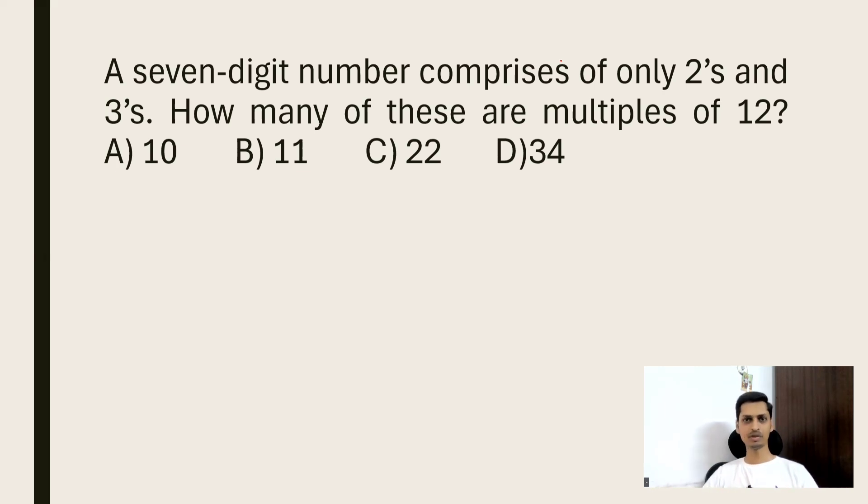If you want to try this problem, you can pause the video for some time, and if you get the answer, don't forget to put it in the comments. Now, the question: you have a seven-digit number containing only 2s and 3s, and these numbers should be multiples of 12.